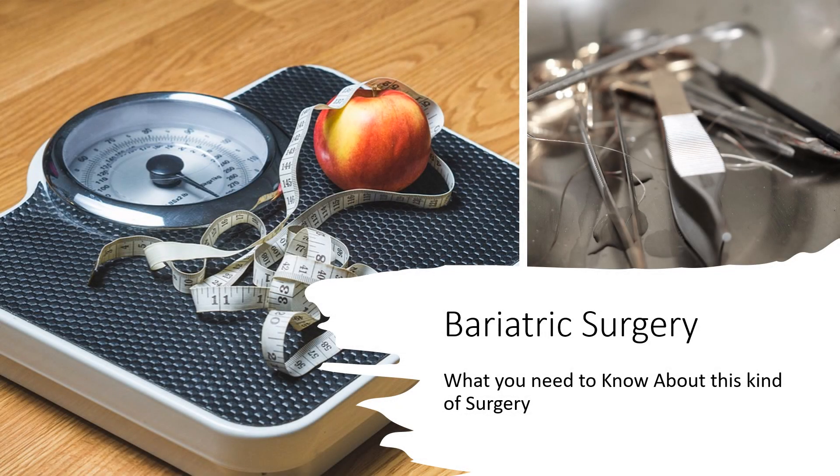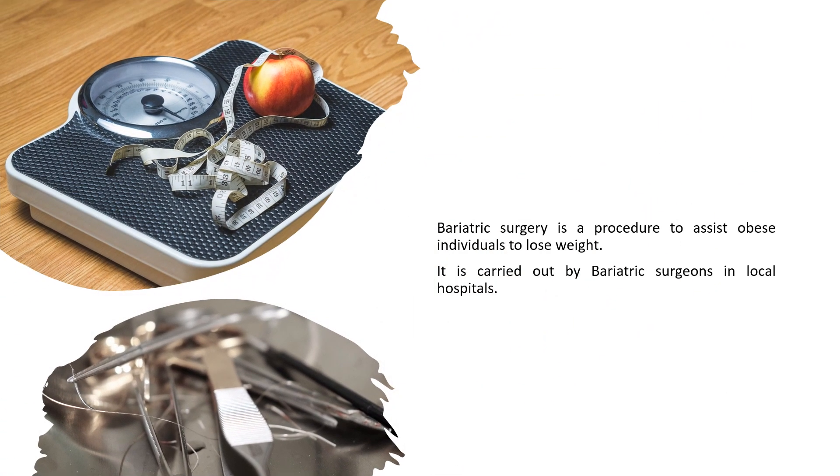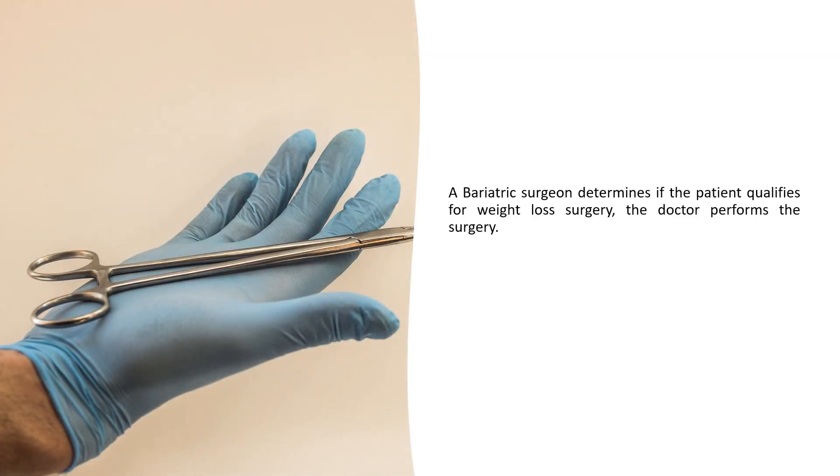Bariatric surgery — what you need to know about this kind of surgery. Bariatric surgery is a procedure to assist obese individuals to lose weight. It is carried out by bariatric surgeons in local hospitals. A bariatric surgeon determines if the patient qualifies for weight loss surgery and performs the procedure.